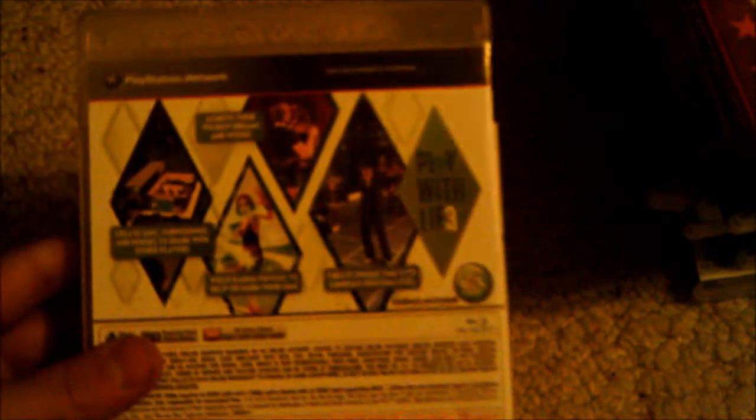Next is Sims 3. The only thing I was disappointed with is that in the PS2 version you get to actually walk as your guy and interact, but this is the overhead view like the PC version, and with a PS3 controller it makes it hard to move. So basically I built my house and haven't touched it since.